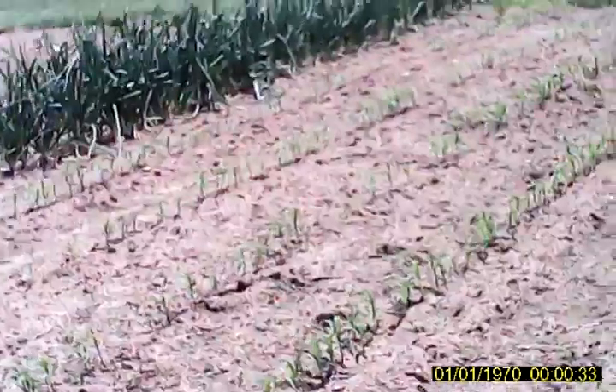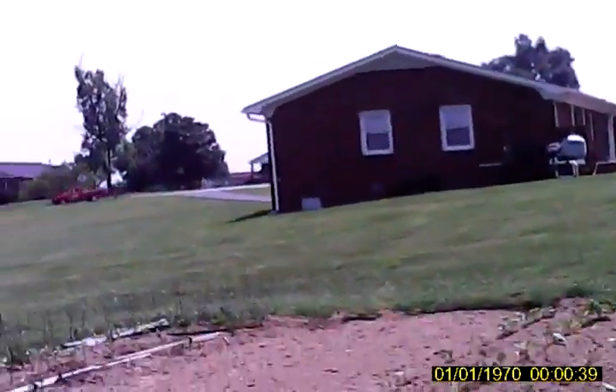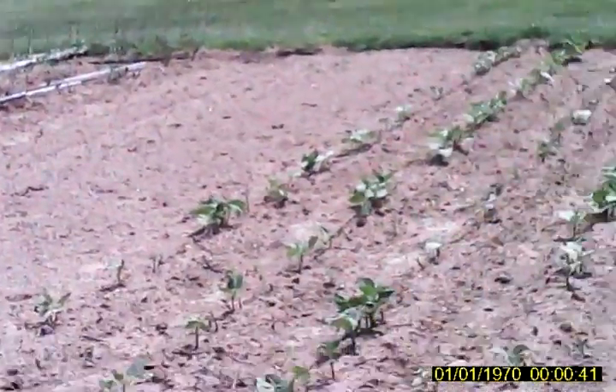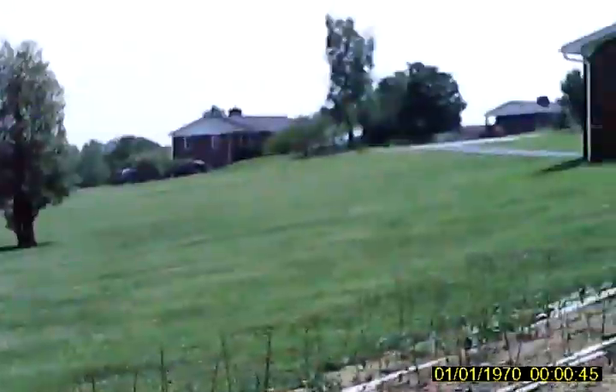Well, the corn is looking pretty good. It looks real good, comes up good. The onions look great, they're great. The beans are kind of sparse, but I want to plant some more right in here.